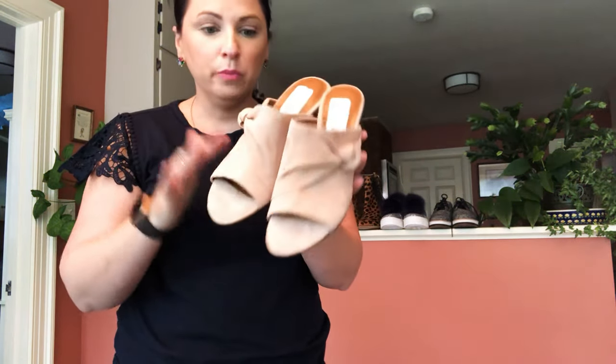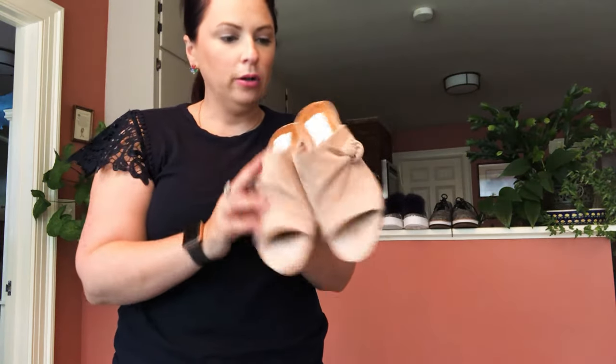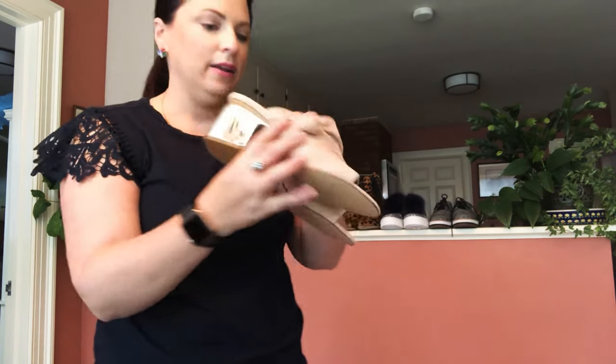These are H by Halston suede blush mules with a shiny silver heel. They're a size seven and a half and have a really pretty accent knot on the side.